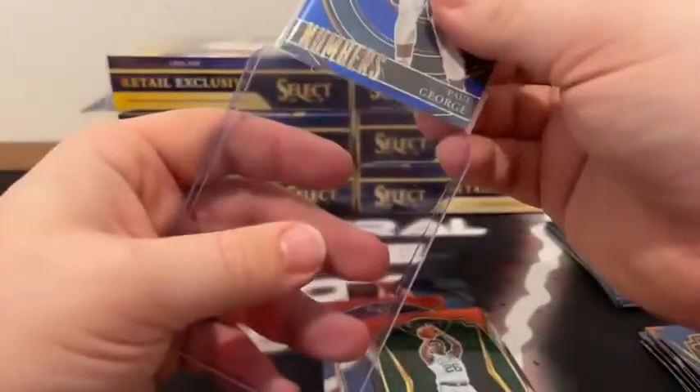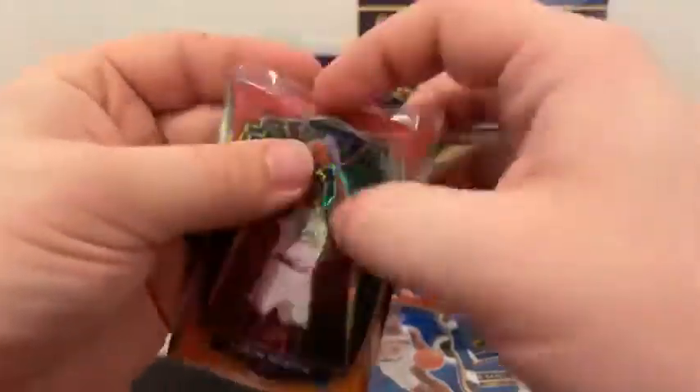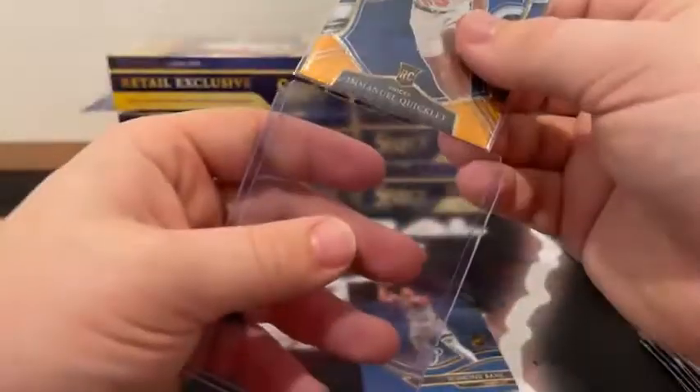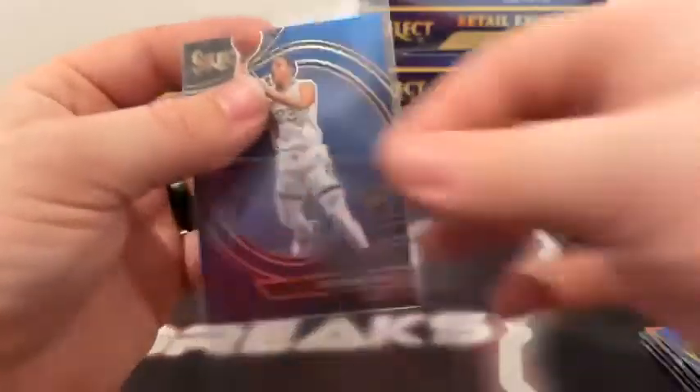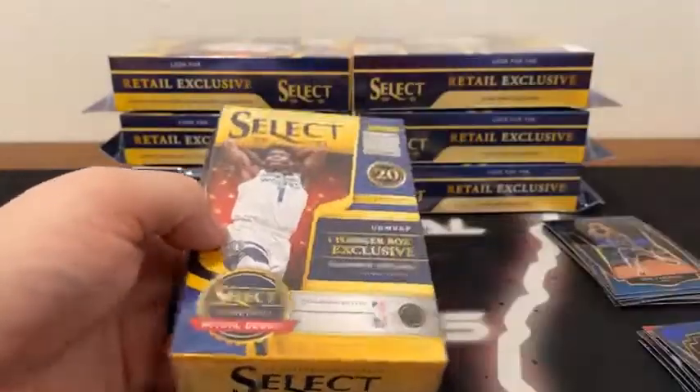We've got the blue shimmer numbers insert of Paul George for the Clippers, a prism of Kawhi, and a prism of Nik Stauskas for the Denver Nuggets. I'm going to sleeve and top load a few of these — the shimmer of Aaron Nesmith on the premier level for Boston, the shimmer concourse rookie card of Emmanuel Quickley, and our first courtside of the night — Desmond Bain for the Memphis Grizzlies. That's just our first box; we've still got seven to go.